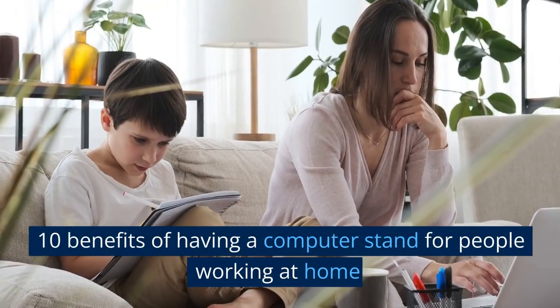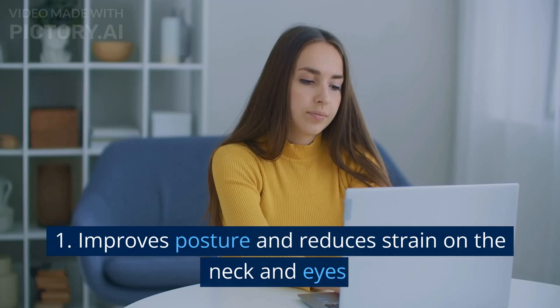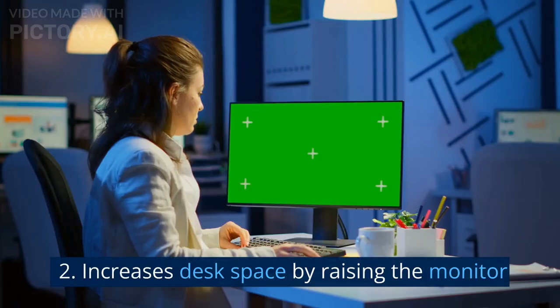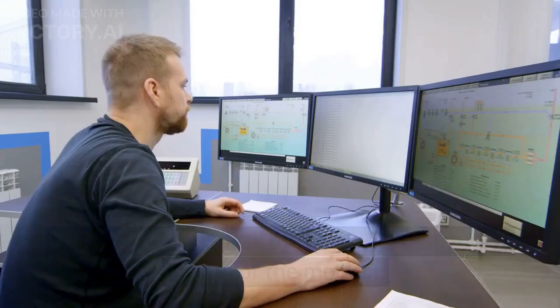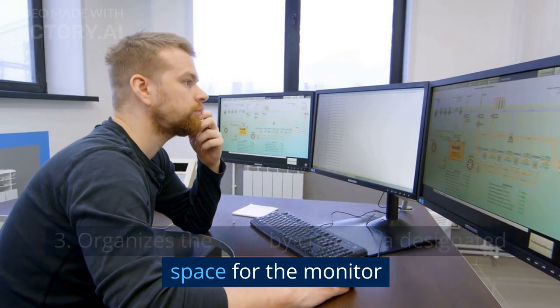10 Benefits of Having a Computer Stand for People Working at Home. 1. Improves posture and reduces strain on the neck and eyes. 2. Increases desk space by raising the monitor. 3. Organizes the desk by creating a designated space for the monitor.